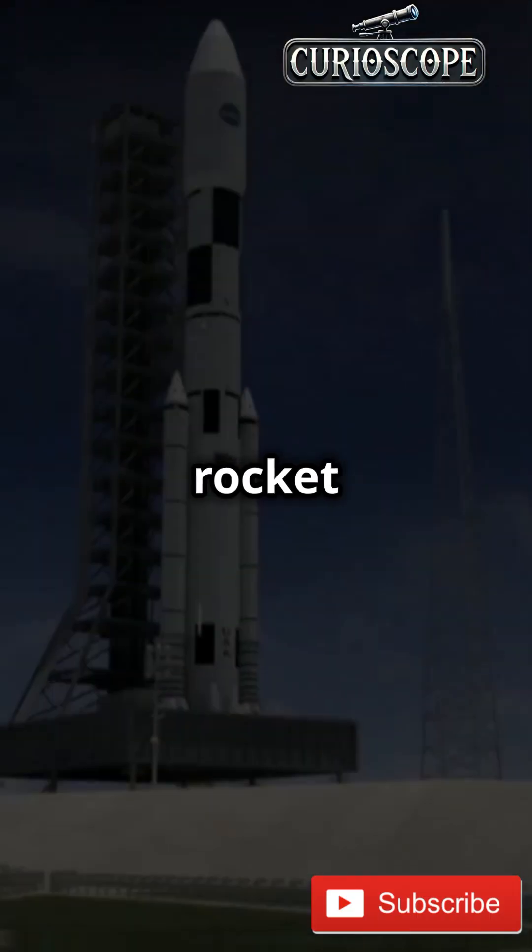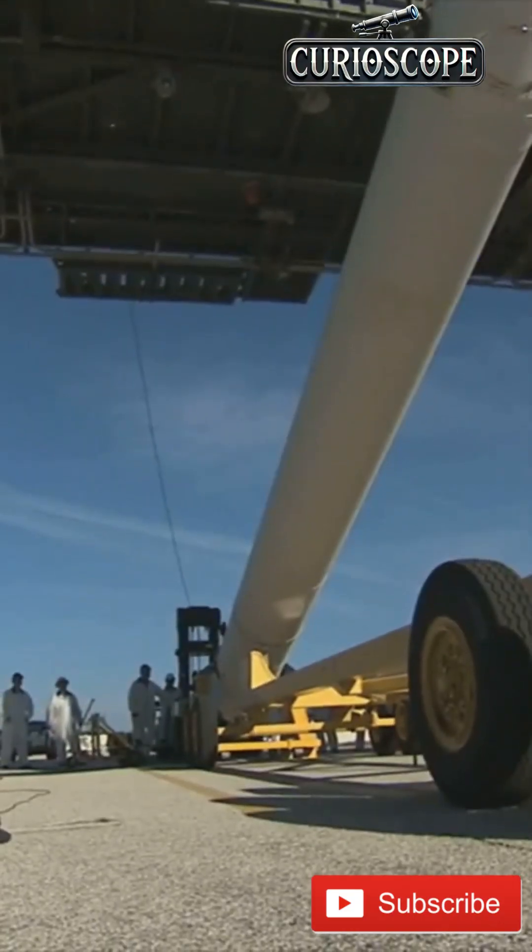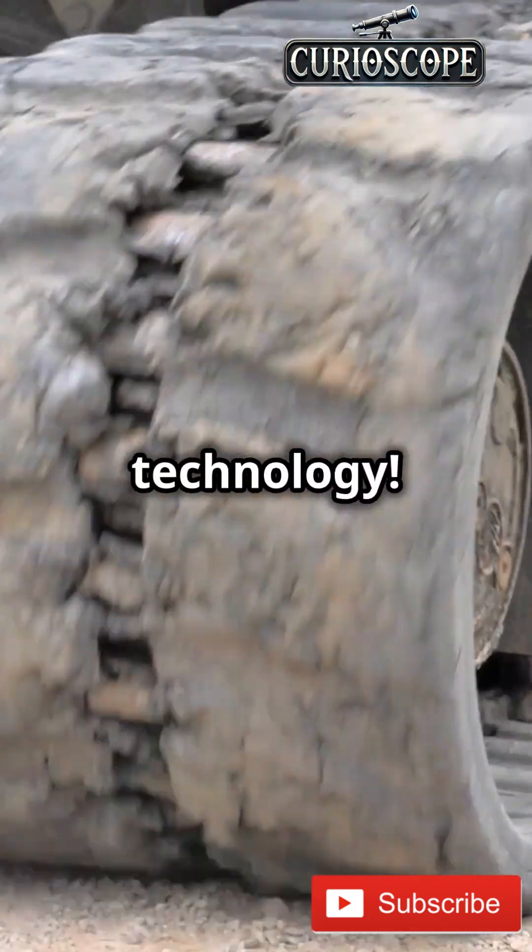So next time you see a rocket launch, remember the giant that got it there. The crawler transporter — a true titan of technology.